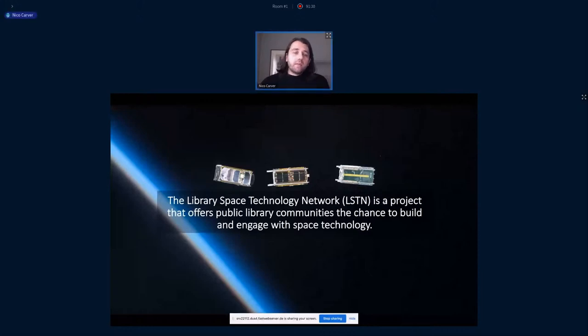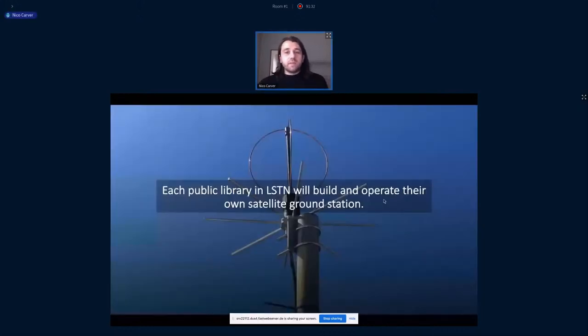The basic idea, at least for this pilot stage, is that we want each public library in the LISTEN network to build their own SatNogs-powered satellite ground station, install it on their library's roof, and get it running and operating with the involvement of their library community — meaning the people that actually come and use the library.